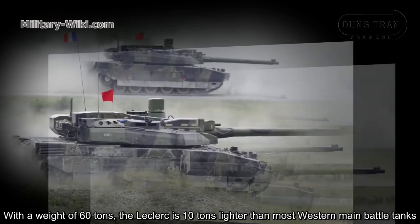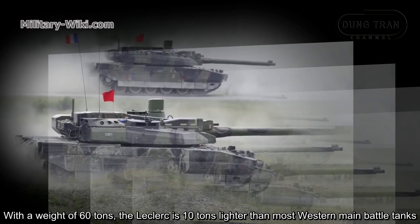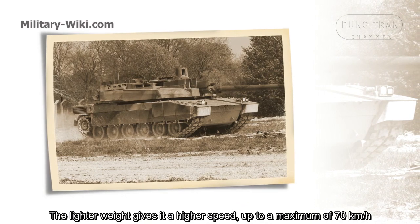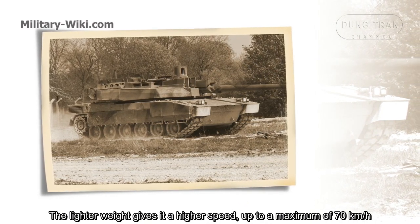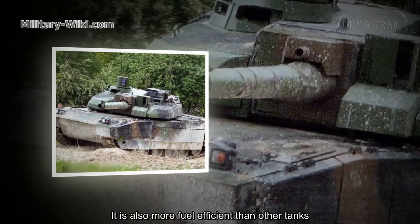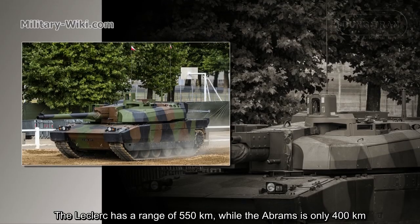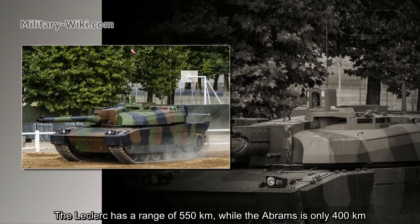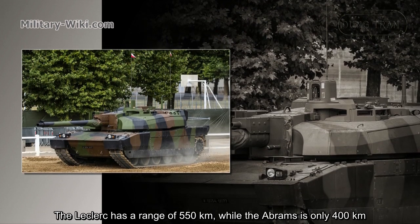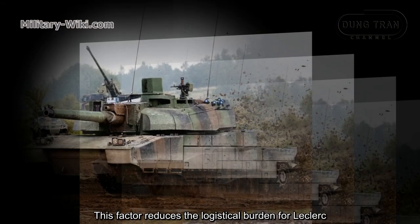With a weight of 60 tons, the Leclerc is 10 tons lighter than most Western main battle tanks. The lighter weight gives it a higher speed, up to a maximum of 70 km per hour. It is also more fuel efficient than other tanks. The Leclerc has a range of 550 km, while the Abrams is only 400 km — a factor that reduces the logistical burden for the Leclerc.